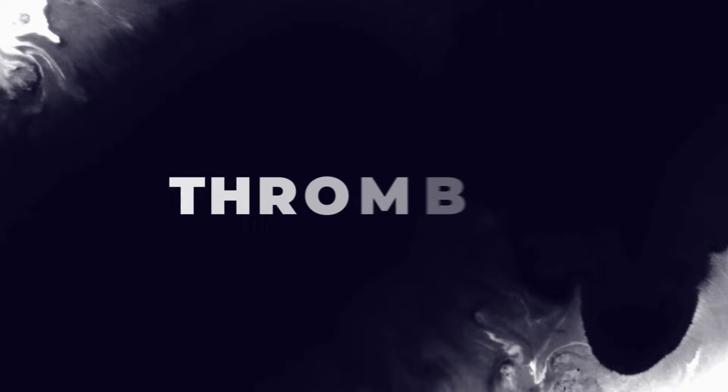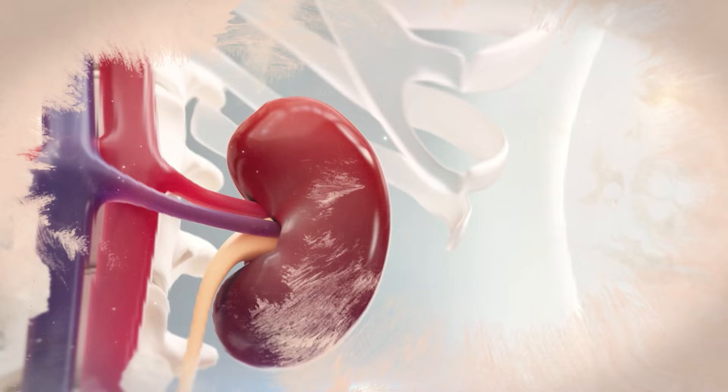Number eight: thrombosis, also known as a blood clot. Whenever someone gets a blood clot in their renal vein, this can lead to bleeding. Once again, this is fairly rare, fortunately.